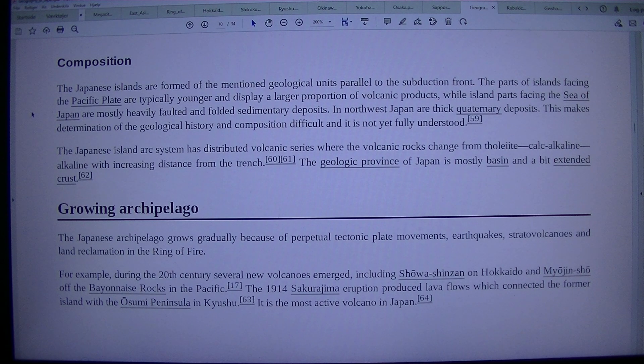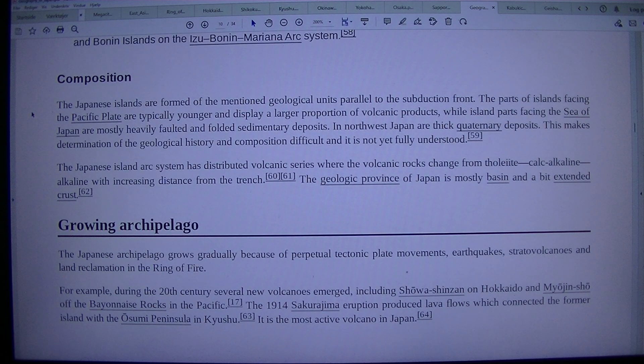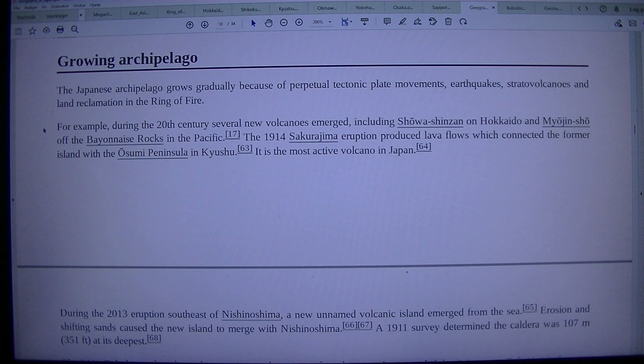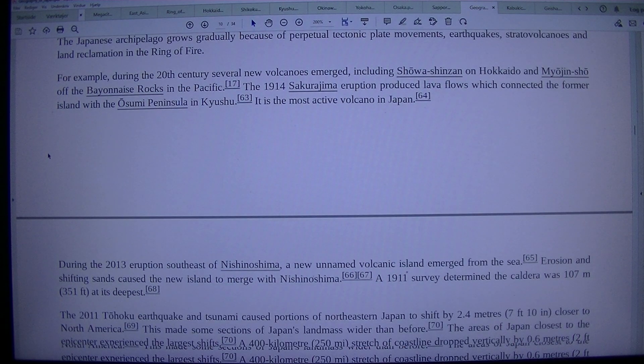Growing Archipelago. The Japanese archipelago grows gradually because of perpetual tectonic plate movements, earthquakes, stratovolcanoes, and land reclamation in the Ring of Fire. For example, during the 20th century several new volcanoes emerged, including Showa Shinzan on Hokkaido and Myojin-sho off the Bayonnaise Rocks in the Pacific. The 1914 Sakurajima eruption produced lava flows which connected the former island with the Sumi Peninsula in Kyushu. It is the most active volcano in Japan.